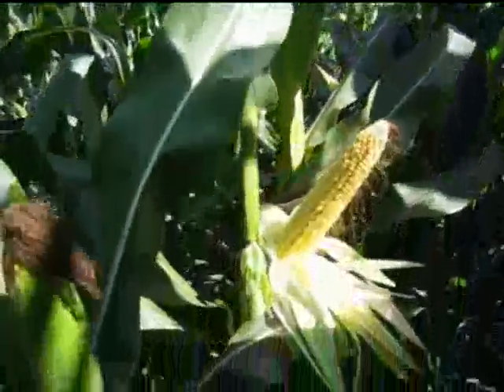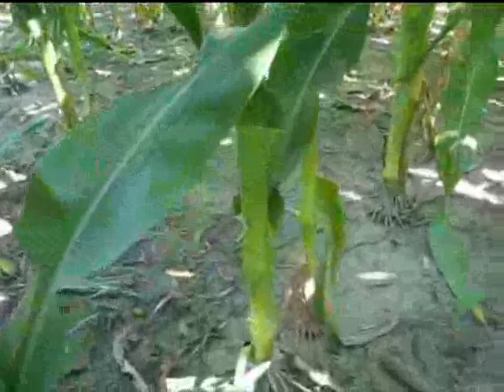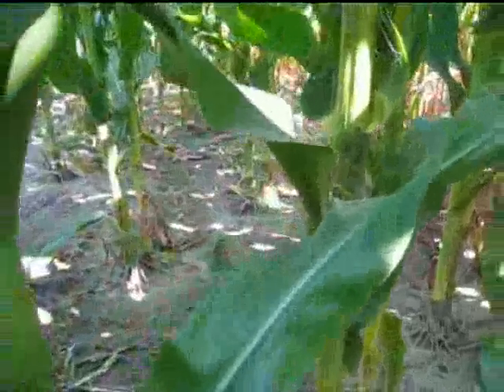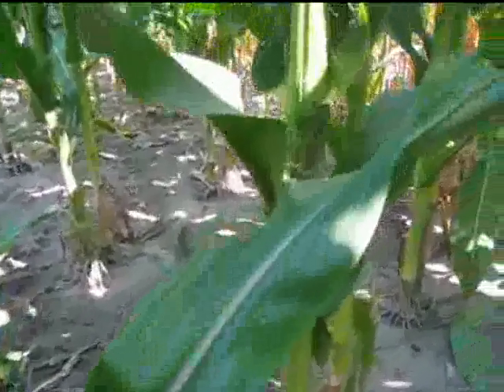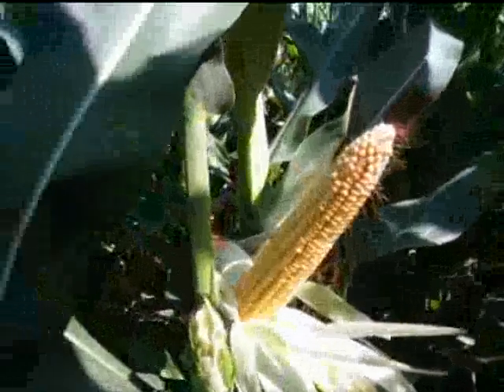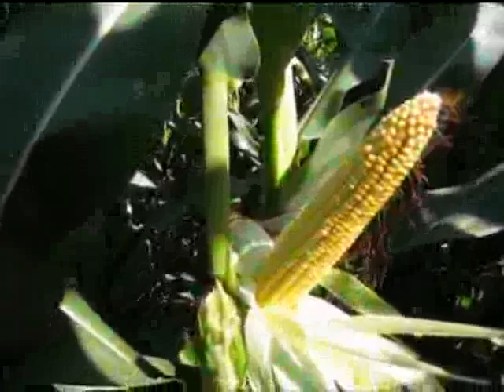You can see in this particular field there is no disease pressure at this point in time and fertility has been relatively good. There is a little bit of firing on the very bottom which is normal, but as you can see by looking at the midrib, there has been no nitrogen deficiency in these plants to this point, which is good because we're still trying to maintain as much energy and carbohydrates into that ear as possible at this time of year.